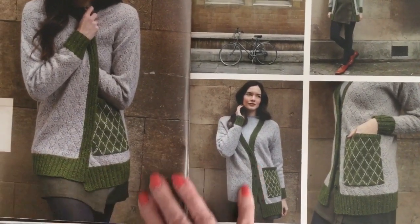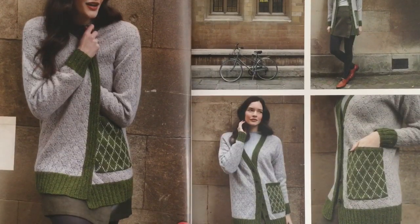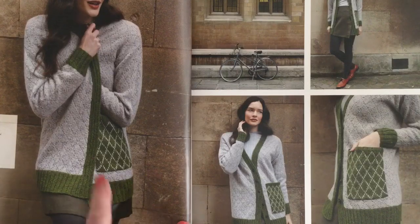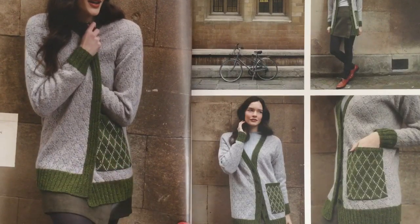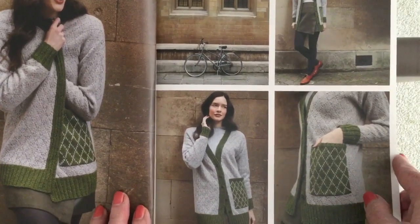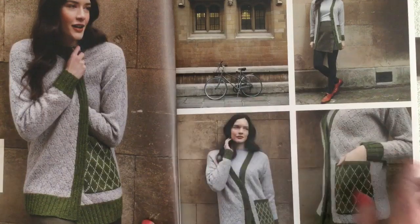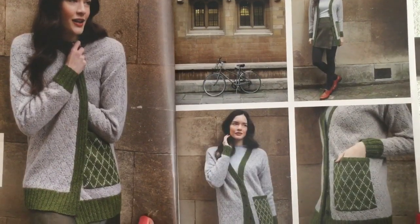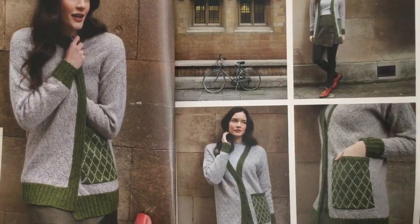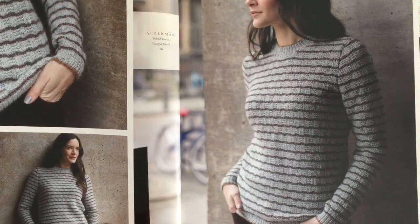Radigan is a long cardigan — it reminds me of a school uniform cardigan with the school crest on the pocket. It's done by Georgia Ferrell with an all-over diamond pattern reversed in two colors on the pocket. The styling really works up the school sweater angle with the bicycle, short skirt, and Oxford loafers. The next design is called Alderman in Felted Tweed, also by Georgia Ferrell.